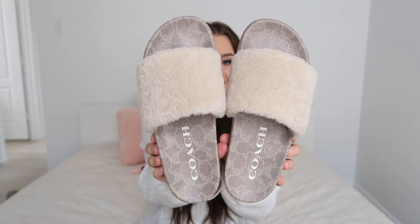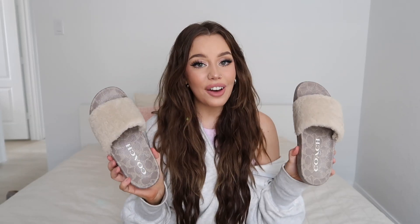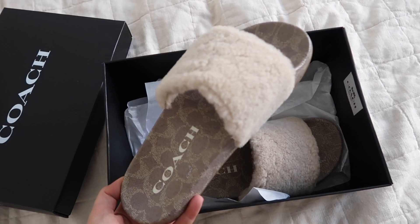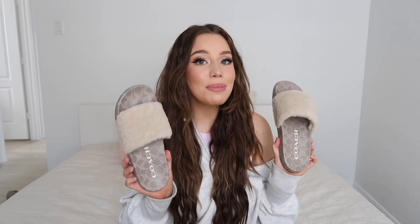The first one is from Coach, and you guys will definitely notice a theme throughout this video. I saw these and I was like, okay, I have to have them. They are these little sherpa slides — here's what they look like. They are so comfortable. I did get a size up in these and they are perfect.